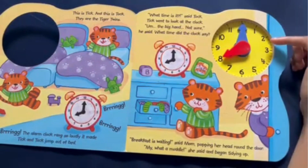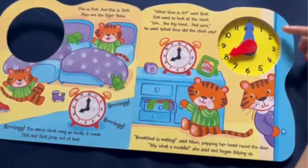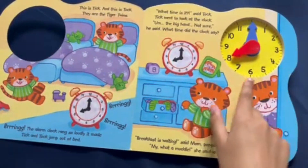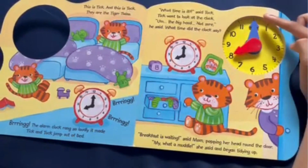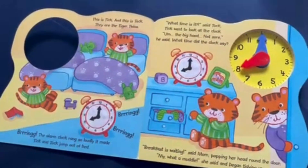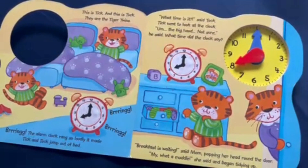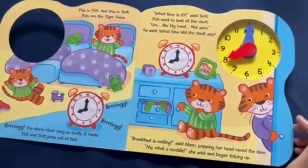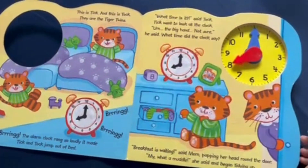Meaning that I can skip count by 5, starting at the 1, to find out what the minute is: 5, 10, 15, 20, 25, 30, 35, 40, 45, 50, 55, 60. So that must mean that there are 60 minutes in 1 hour. And because the big hand — the minute hand — is pointing at the 12, which is 60 minutes, that means it is directly on the hour. Meaning that it is 8 o'clock.